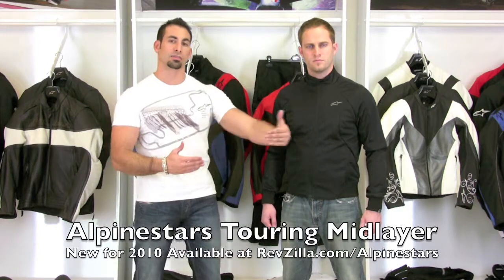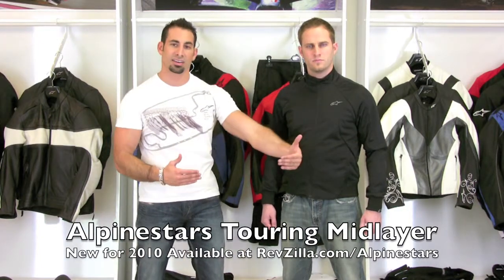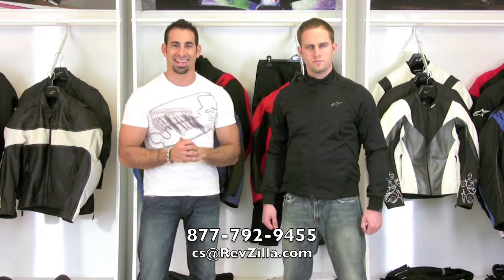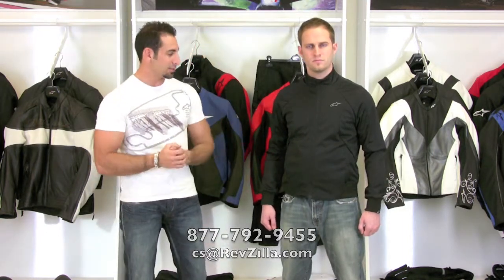This is just a great addition to the underwear section for Alpinestars. It's going to help you extend the length of riding time or the seasonality you can get out of your leather coats. This is available at RevZilla, goes up to 3XL, and will be available early 2010 starting in February. If you have any questions, call us at 877-792-9455 or email cs@revzilla.com. Thanks for being here Matt, being a model today. I'm Anthony — thanks for watching RevZilla TV and we'll see you next time.